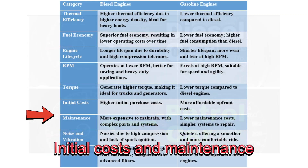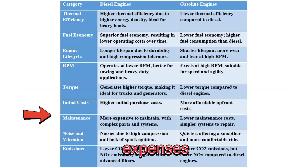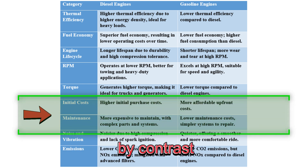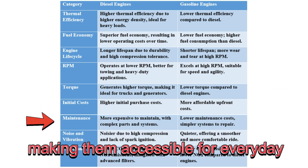Diesel engines come with higher upfront costs and maintenance expenses. Gasoline engines, by contrast, are more affordable to purchase and repair, making them accessible for everyday drivers.